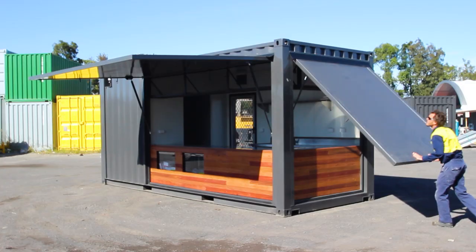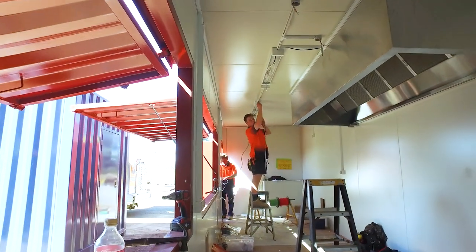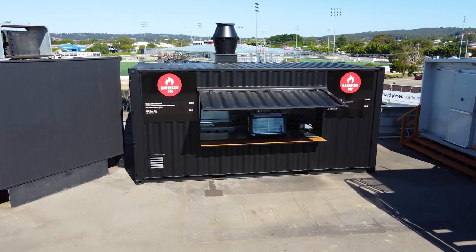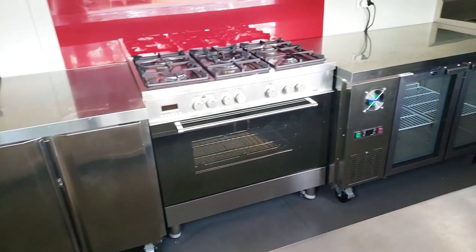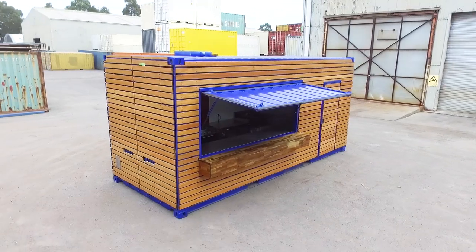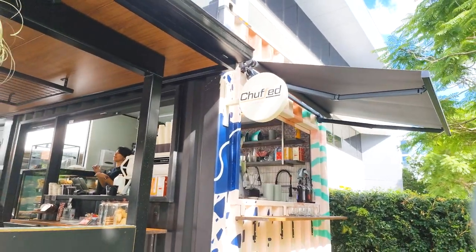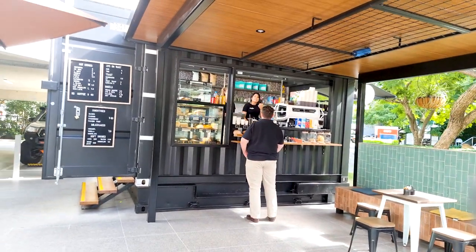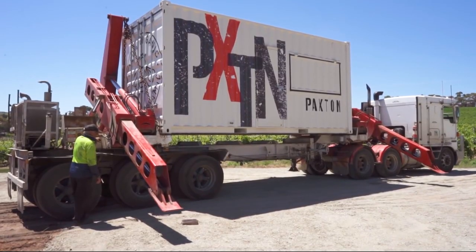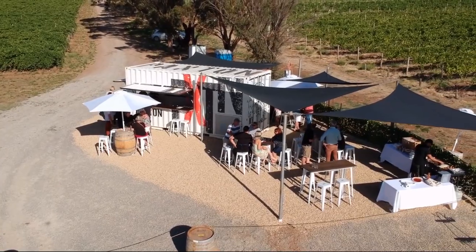Shipping Container cafes are amazing products. If you're looking to start your own business, these cafes can be built in as little as several weeks. They are far cheaper than a conventional shop fit out and you're not locked into any long-term leases. For those who want to expand upon their existing brand, a Shipping Container cafe is a perfect solution. They are easily transported to site and can be connected to mains and ready to trade within hours.